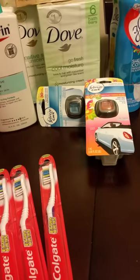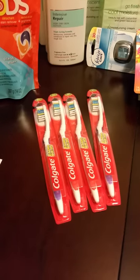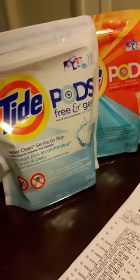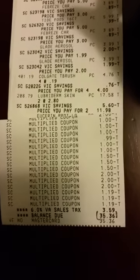Then I have the Glade Febreze for the car, and then I have four Colgate toothbrushes. I'm hiding some more Lubriderm behind that — so it's Eucerin and Lubriderm. I have four Eucerin, two Lubriderm, and then some more Tide Pods. I had two more coupons to get the Tide Pods, and that order came out to $35.36. I also got two smoothie shakers.